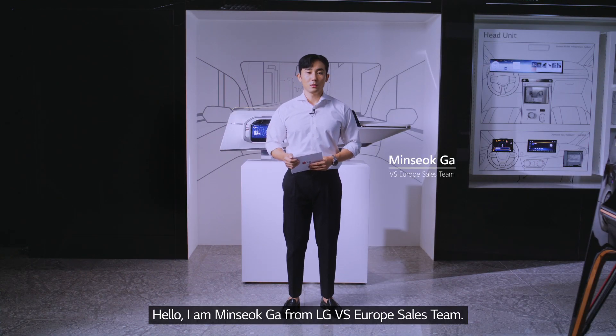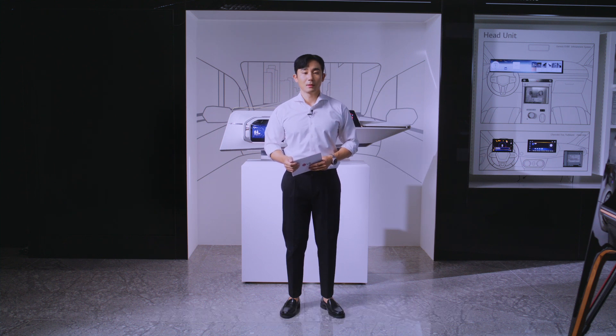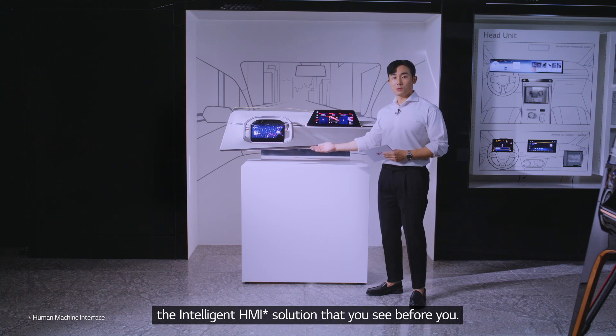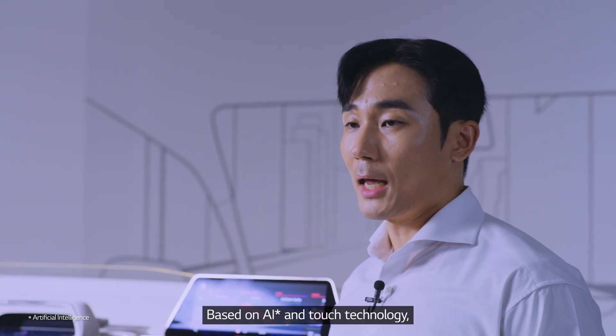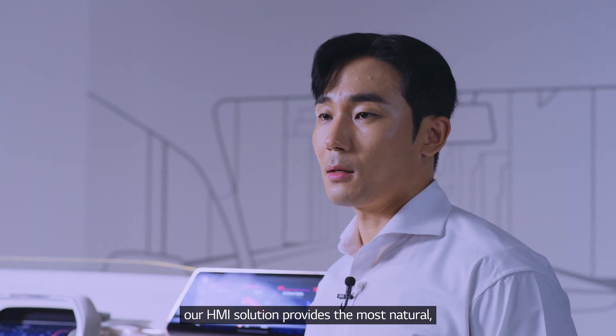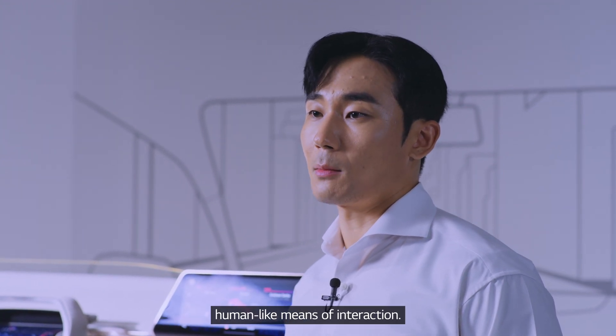Hello, I'm Min-Sok Ka from LG VS Europe Sales Team. I'd like to introduce the intelligent HMI solution that you see before you. Based on AI and touch technology, our HMI solution provides the most natural human-like means of interaction.